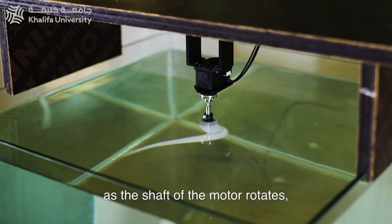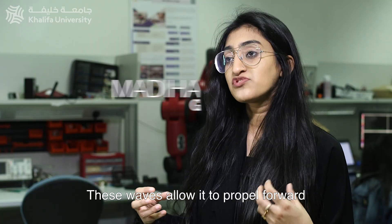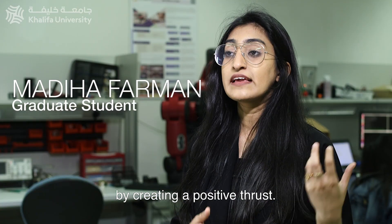As the shaft of the motor rotates, the flagellum rotates along with it, creating helical travelling waves. These waves allow it to propel forward by creating a positive thrust.